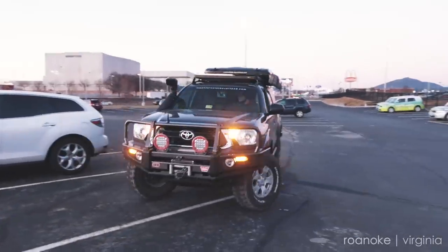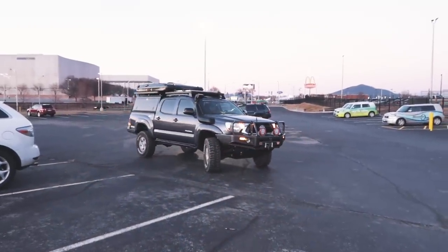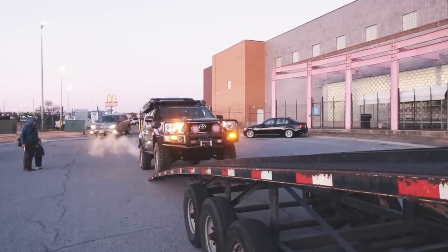The guy that's picking it up and transporting it to Colorado is doing the inspection, and then we're out of here. It was a fun truck. We're going to build something else that's going to be equally as fun. But yeah, a lot of memories — that thing's been all over the place.